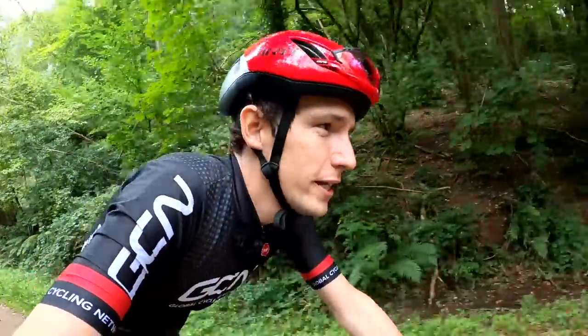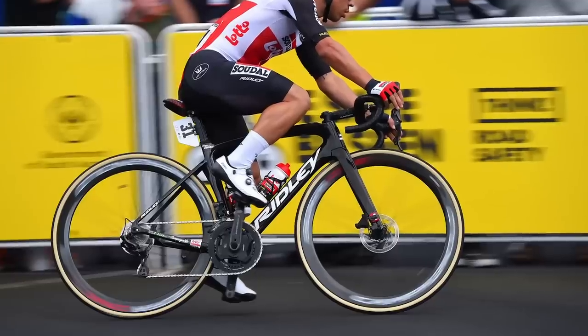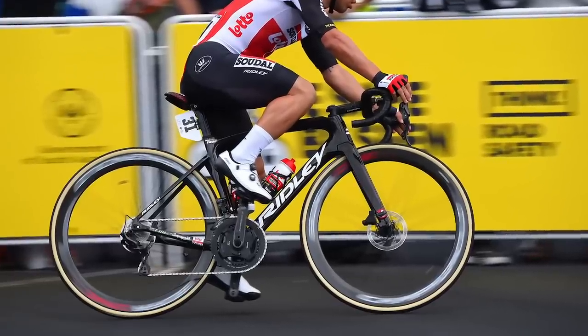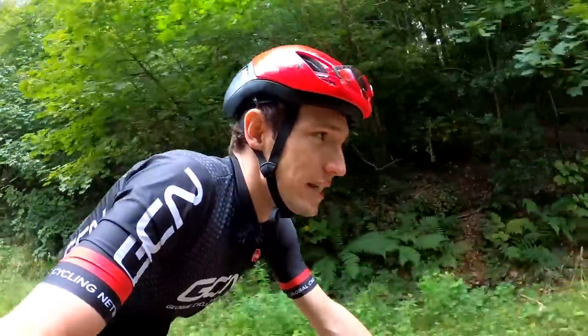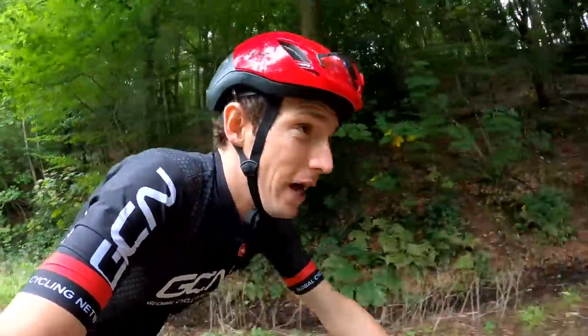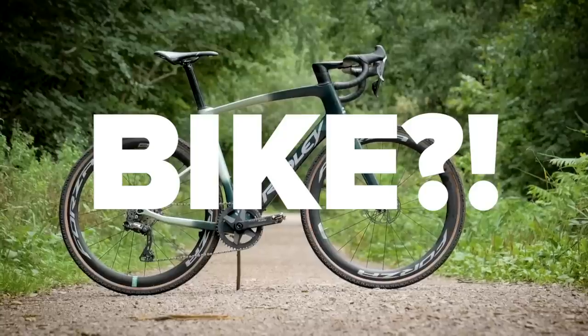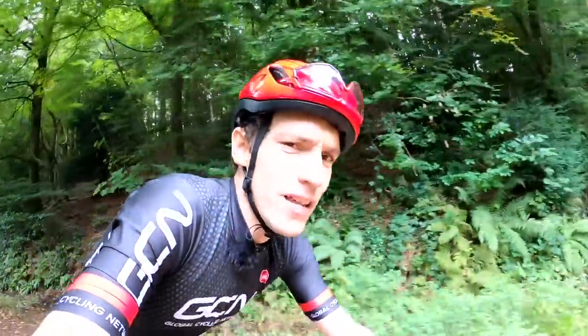More interesting still is the fact that when you compare it to Ridley's NOAA Fast road bike, it gives away just four watts. Which then begs the question about whether this is an aero gravel bike or actually an aero do-it-all bike. Anyway, let's not get ahead of ourselves — let's see how they've done it.